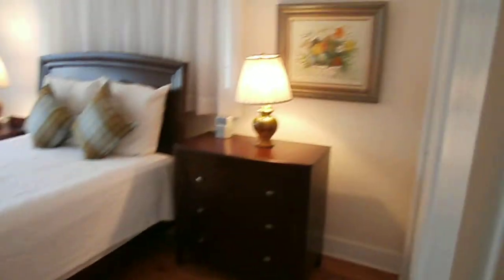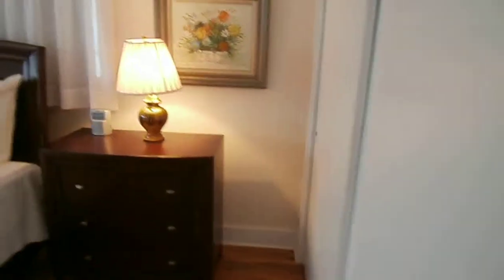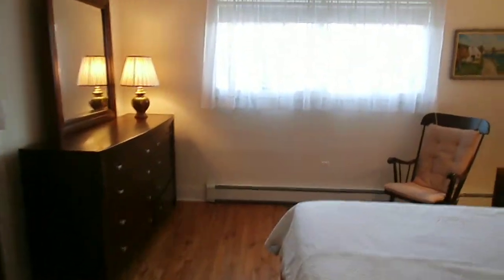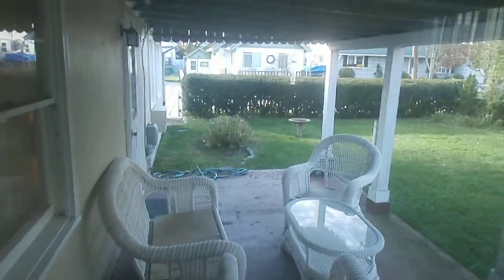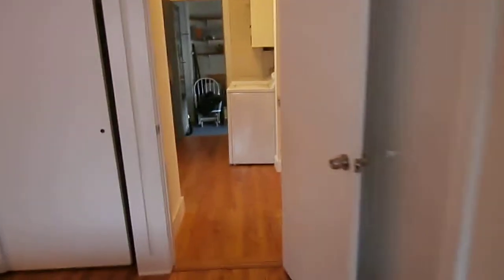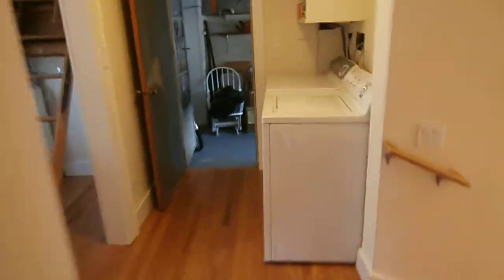There's another good-sized bedroom in the back with two closets, overlooking the patio. There's an entrance to the patio and a lot of windows.